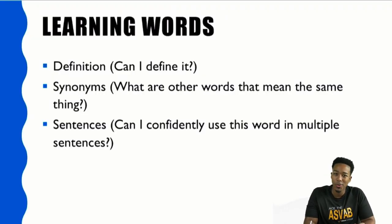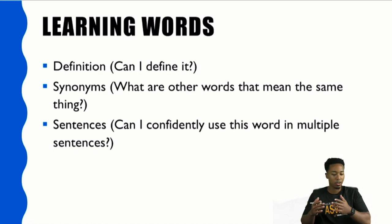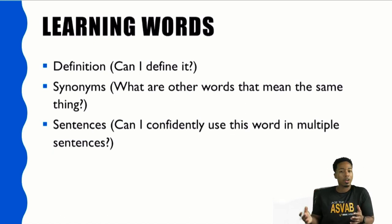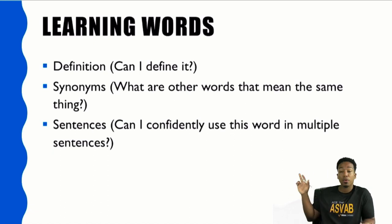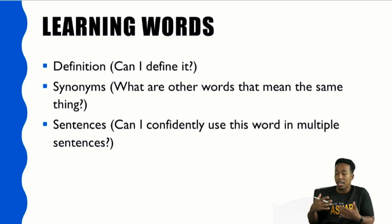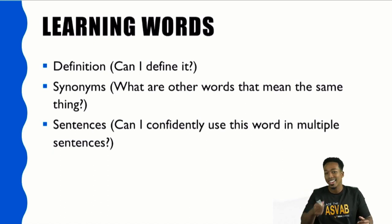All right, so part one: learning new words. When it comes to learning new words, a lot of people try to memorize words they come across, but they don't actually truly understand those words. When you try to memorize something, you might forget it in a day or two unless you're really using it. We need to actually learn the words through understanding how they're used, not just memorizing some flashcard. If you take your time to learn words the right way, you'll slowly but surely expand your vocabulary and give yourself the best shot to pass.